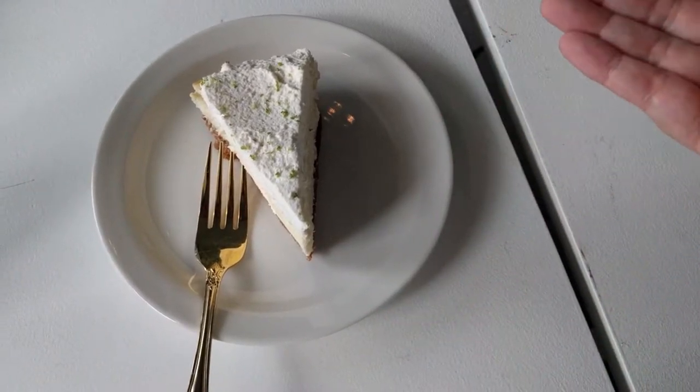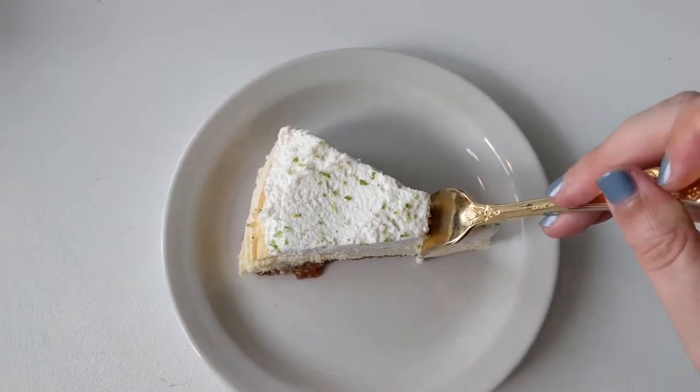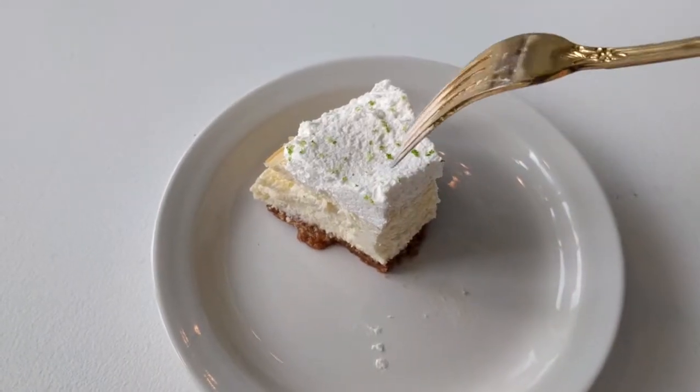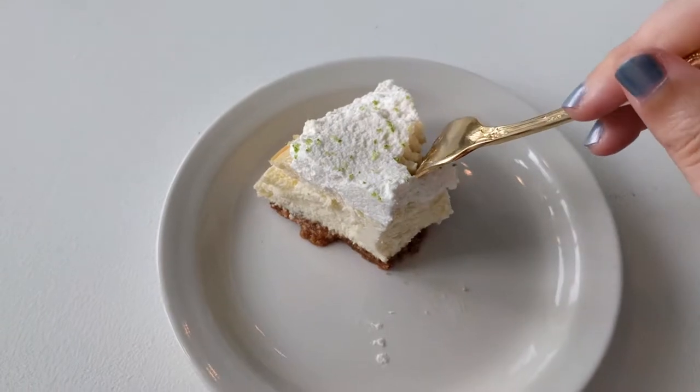First up, the key lime cheesecake. It's really subtle for what you think of like a key lime. Like when you think key lime you go intense in your face. This is a more refined key lime with a really nice graham cracker note at the end. It's not as dense as you might want if you're thinking New York cheesecake. It's closer to what I think of as Pacific Northwest fluffier cheese pies. And that's not a bad thing. So if you're wanting more of a chiffon, lightly lime cheesecake, look at that.